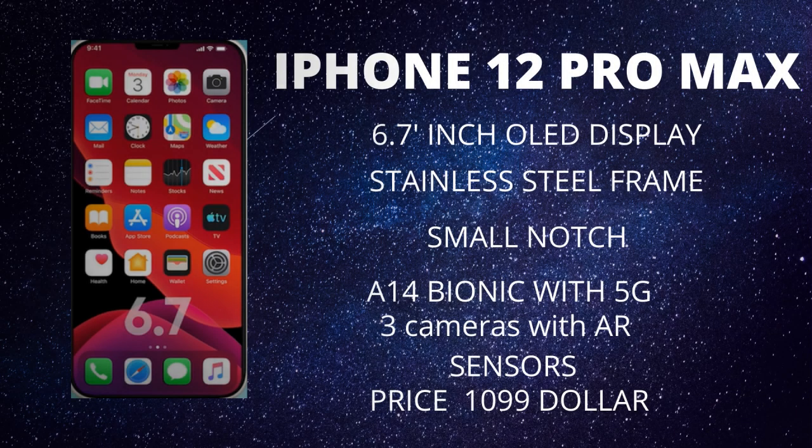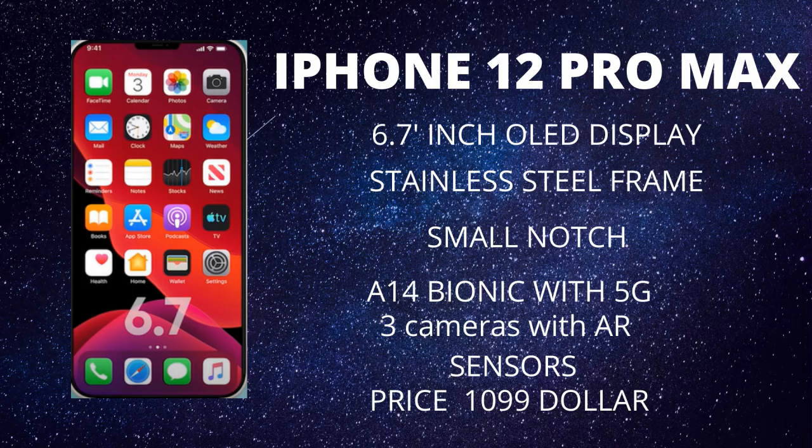Last but certainly not least, we have the 6.7-inch iPhone 12 Pro Max, codenamed D54P. It also features a stainless steel body, a smaller notch, the A14 Bionic, an OLED display, a 5G modem, a triple camera setup with the AR sensor, and the iPhone 12 Pro Max starts from $1,099.